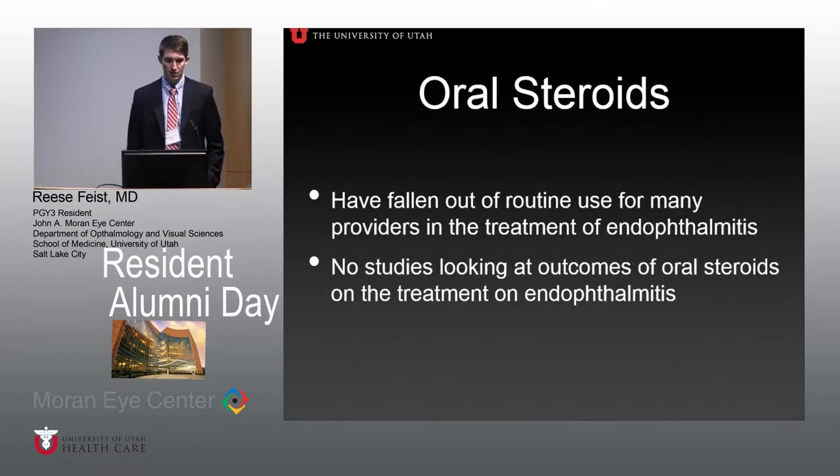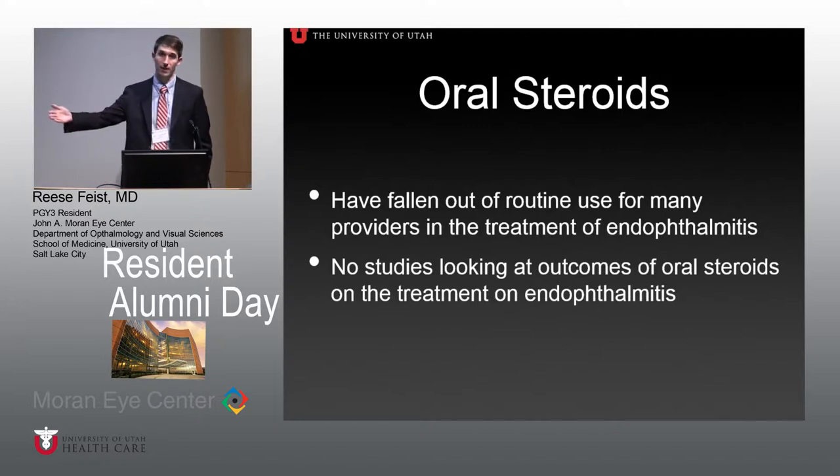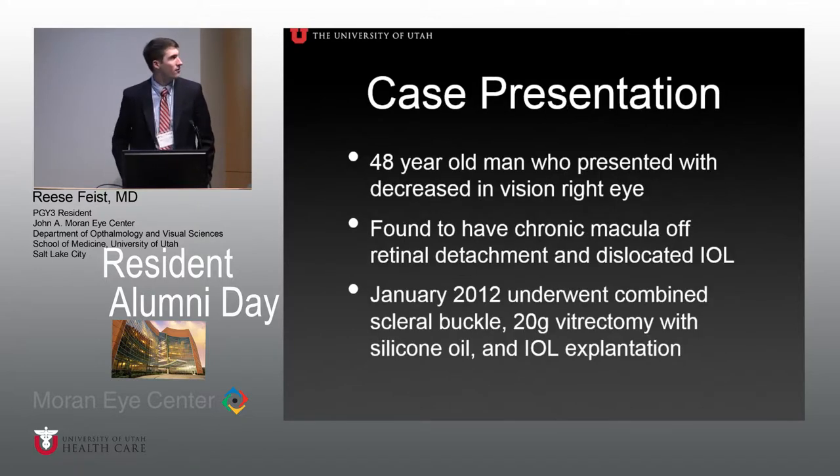Oral steroids have fallen out of routine use for many providers treating endophthalmitis, and as a result there have been no studies examining their outcomes. The potential justification is that treating for a full five-to-ten-day course covers the entire inflammatory process, not just the two days intravitreal dex persists. It remains controversial — a 2004 ASRS poll found only about 47% of retina providers were routinely using any type of steroid in their endophthalmitis patients, oral or intravitreal. Practice patterns are all over the place.